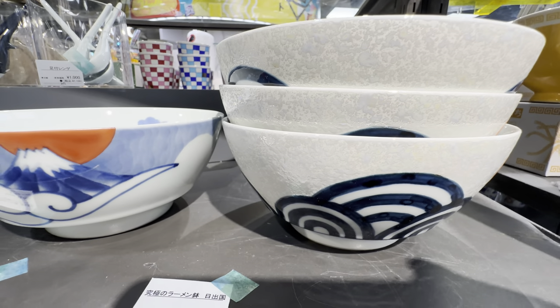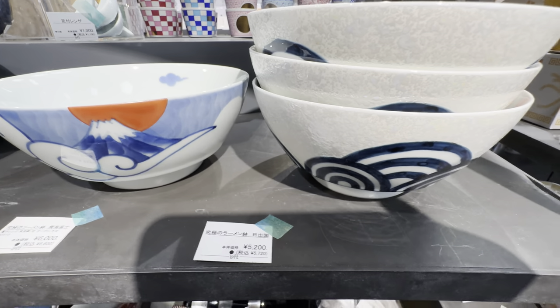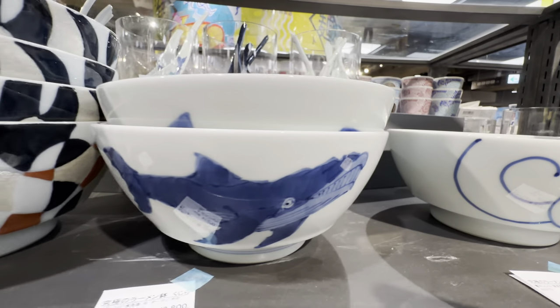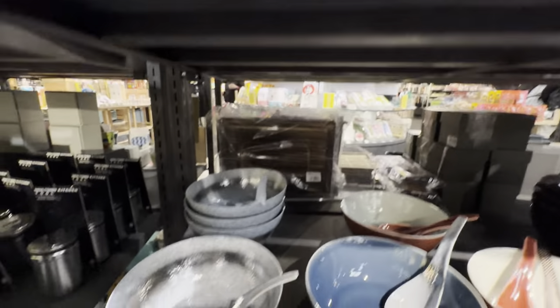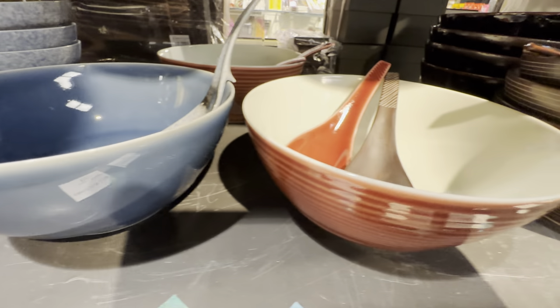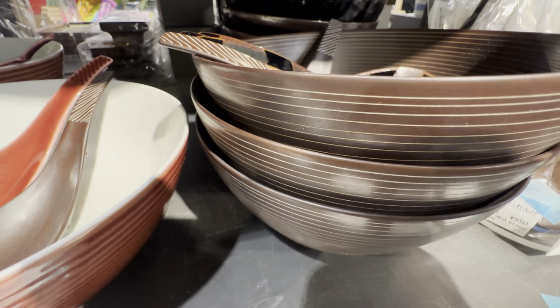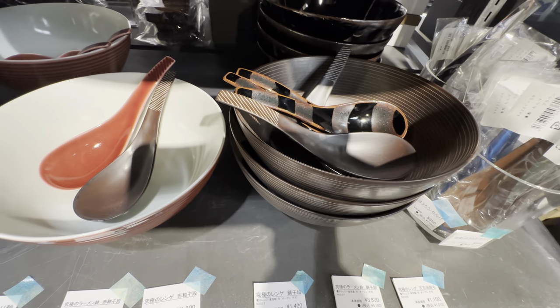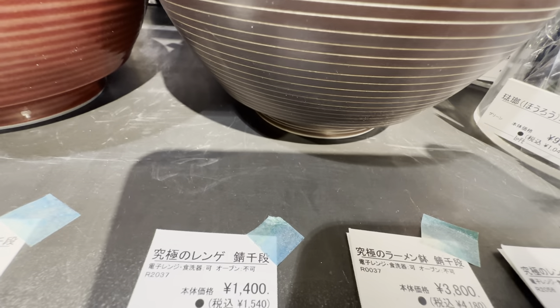This bowl is very Japanese — actually very gorgeous. It's 5,200 yen. These are very beautiful bowls. And look at these — they look more natural. This one might be made of wood but it's actually porcelain. Still, the color is gorgeous — 3,800 yen.